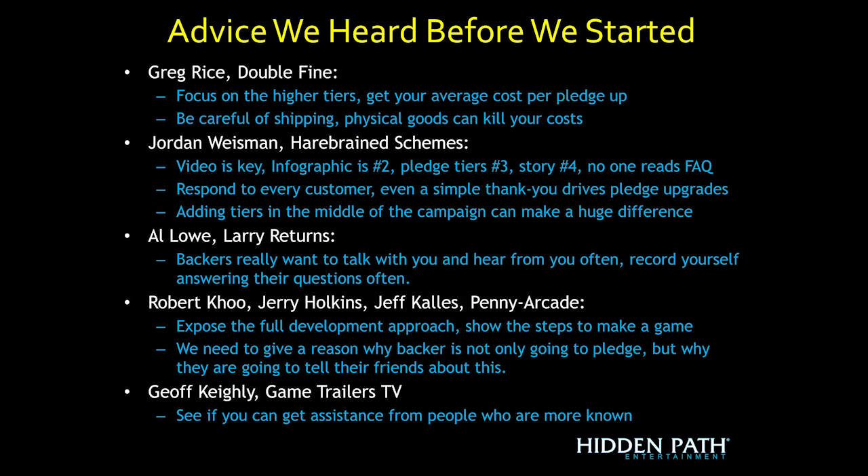Al Lowe about Larry Returns said to keep the updates coming — backers really want to hear from you and have their questions answered. Penny Arcade advised us to expose the full game development approach, show steps behind the scenes, and give backers a reason to tell their friends. Jeff Keeley from Game Trailers TV said that since we weren't as well-known, asking other people in the game industry for help was a real key — the more known people on screen others see, the more trust they'll have.